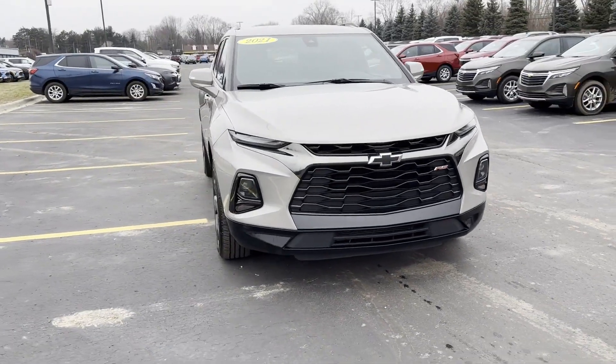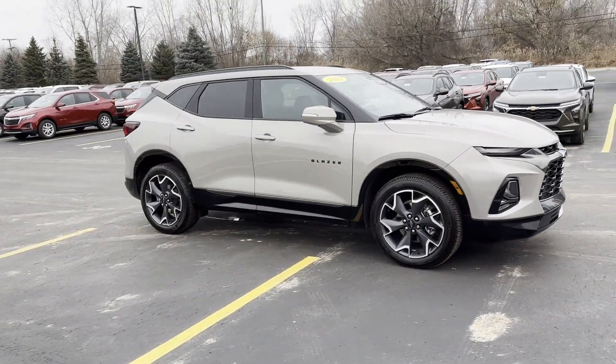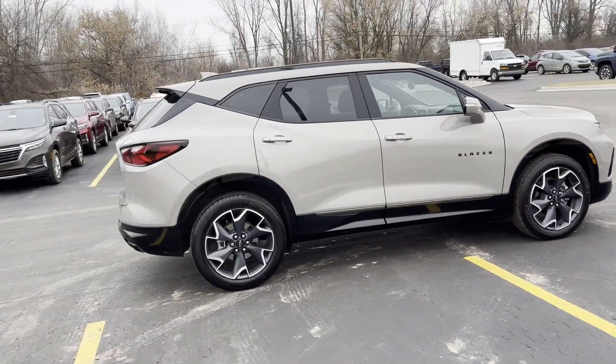2021 Chevrolet Blazer. With less than 28,000 miles on the odometer, this SUV offers space as well as power and performance.